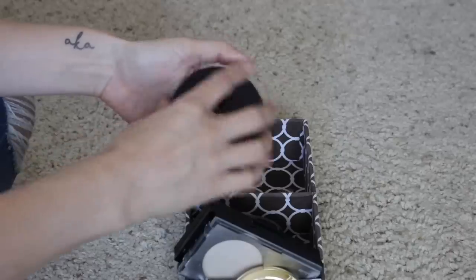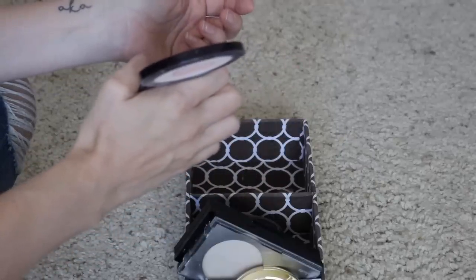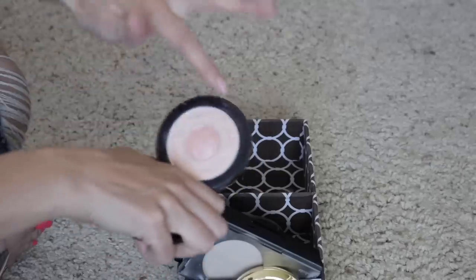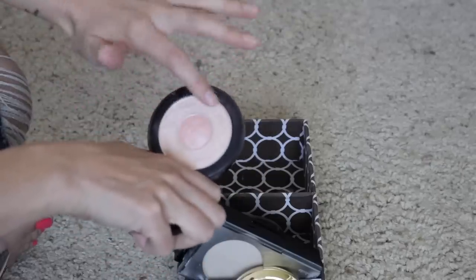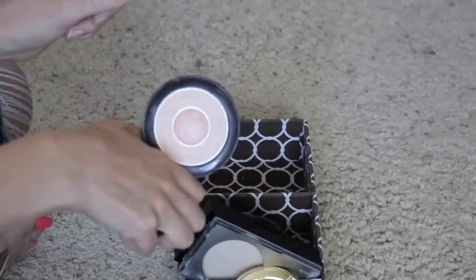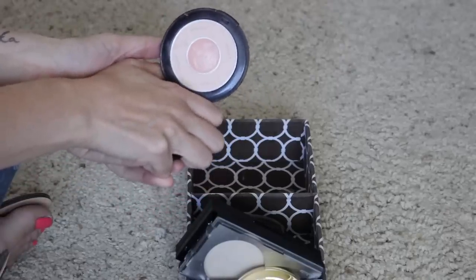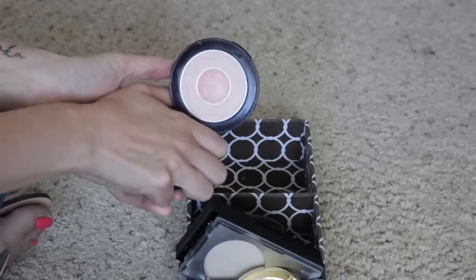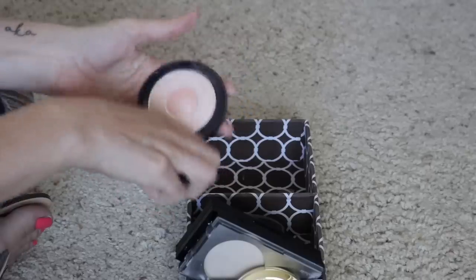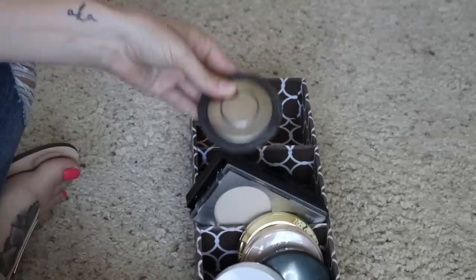Next up I have this By Terry Compact Expert Dual Powder — I mentioned this in a favorites recently. I really enjoy this powder. You have the matte powder on the outer rim, and then inside there's a little bit of shimmer. I swirl my brush to get just the perfect amount of shimmer, and it's a beautiful powder. It reminds me a little bit of the Hourglass powders. I do want to continue to use that, so I will be keeping it.